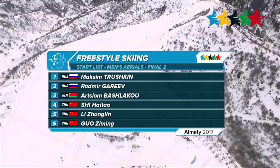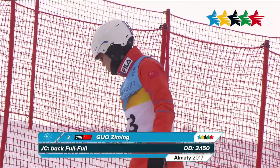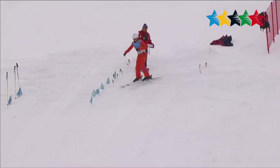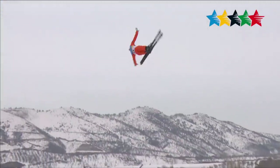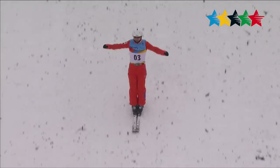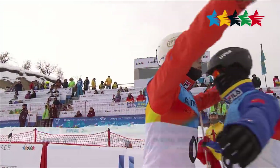The men's freestyle ski aerial event got underway right after the women's at the same location. Up first is China's Zimbing Gao, who prepares a back full, full jump at difficulty level 3.15. Beautiful precision by the Chinese athlete — he nails the landing, fingers in the air, for a score of 86.31. That would clinch the bronze medal for Gao.